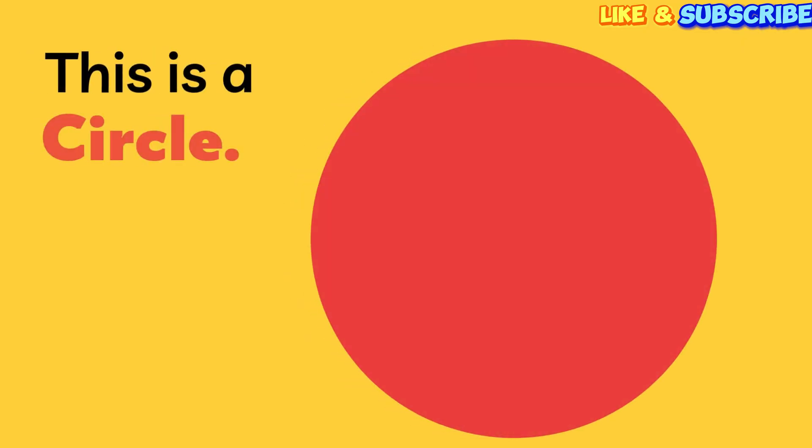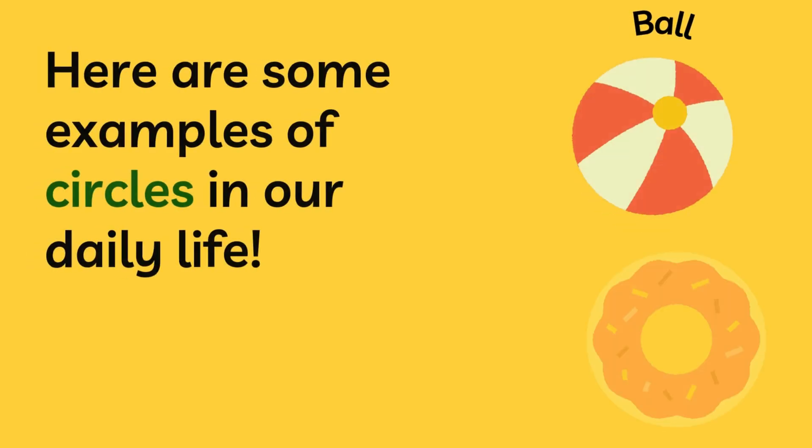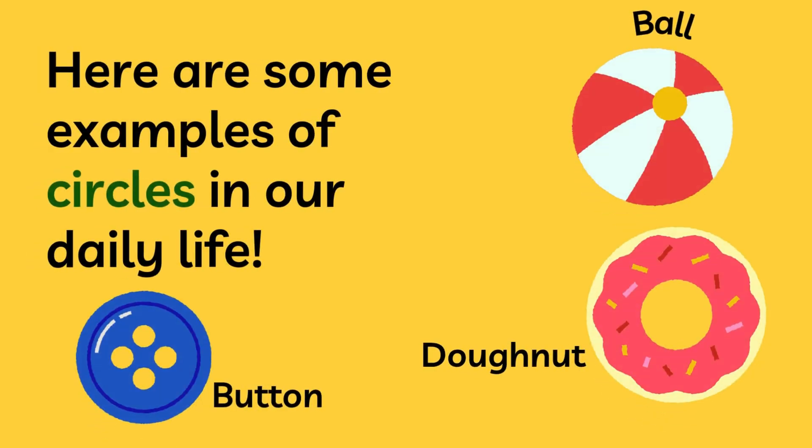Look at this. This is a circle. It's round and has no corners. Can you say circle? Circle! Great job! Here are some examples of circles in our daily life. A bouncy ball is a circle. A yummy donut is a circle too. And a button on your shirt is a circle.